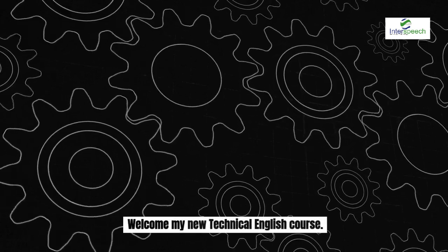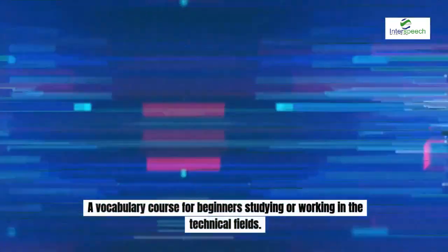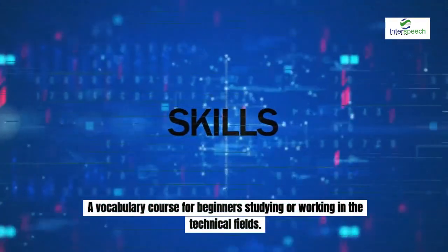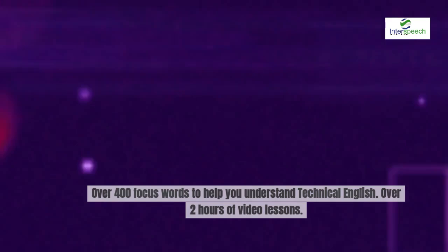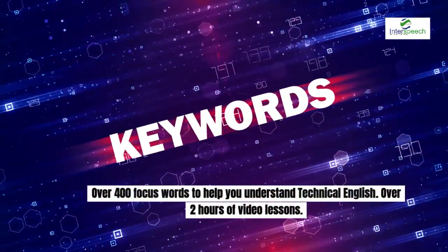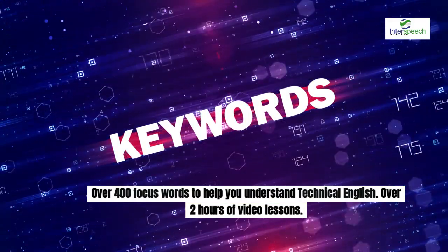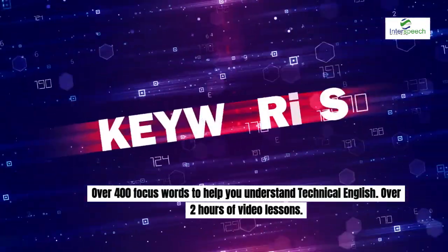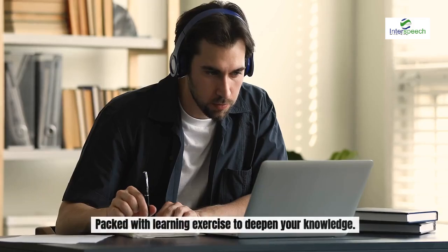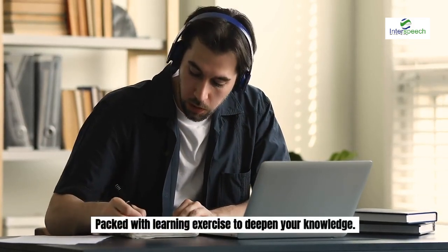Welcome to my new Technical English vocabulary course, a vocabulary course for beginners studying or working in the technical fields. The course has over 400 focus words to help you understand technical English. There's over two hours of video lessons, and the course is packed with learning exercises to deepen your knowledge.